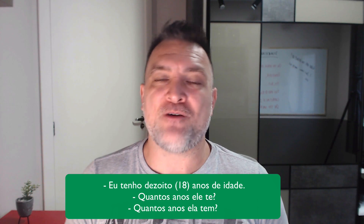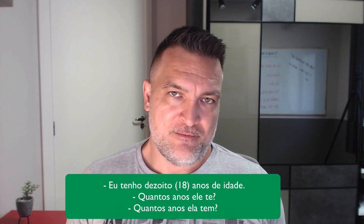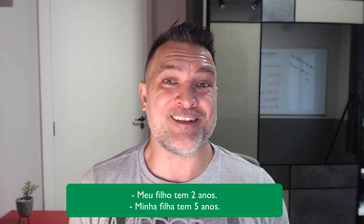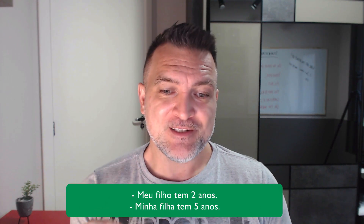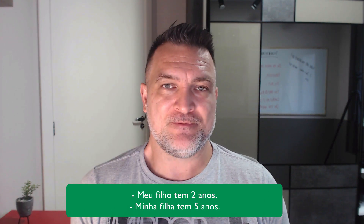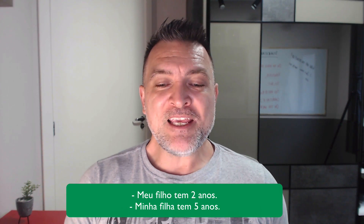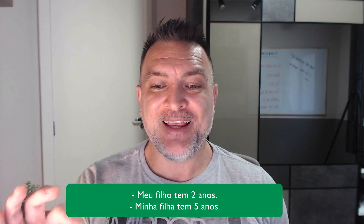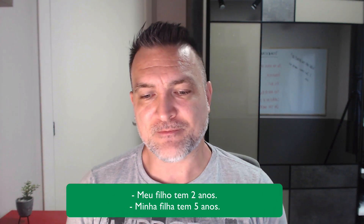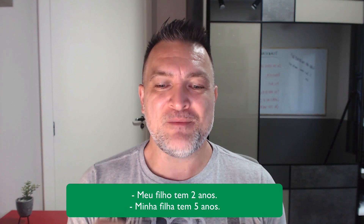Now I'm going to give you examples of how to answer about somebody else's age. For example, 'minha filha tem cinco anos' — my daughter has five years, which means my daughter is five years old. We use 'have,' as I already said. Repeat: 'minha filha tem cinco anos.'